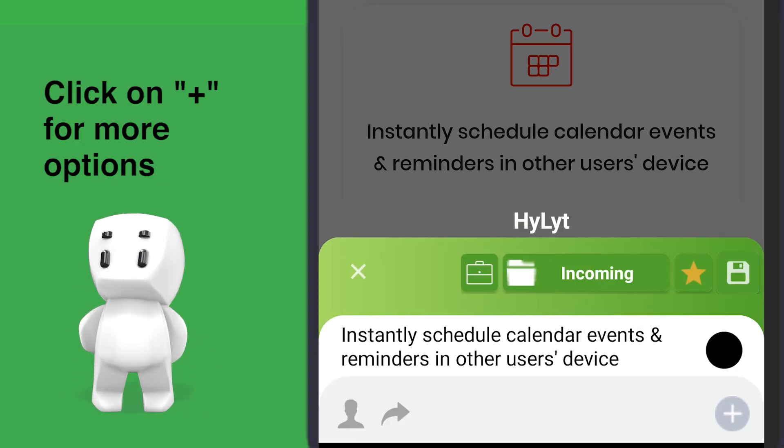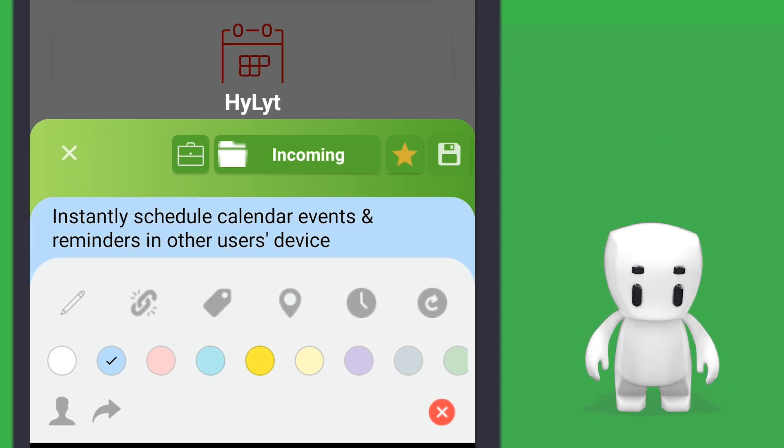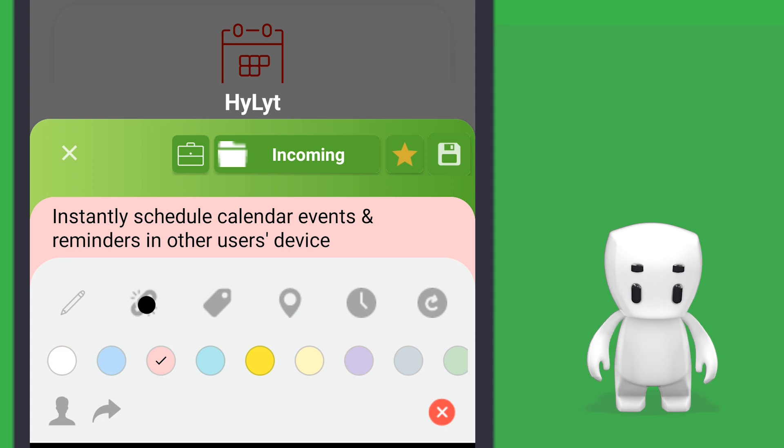Click on plus for more options. You can set color note for easy classification. You can add sources and tags too.